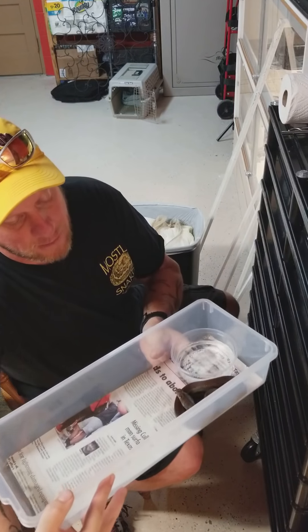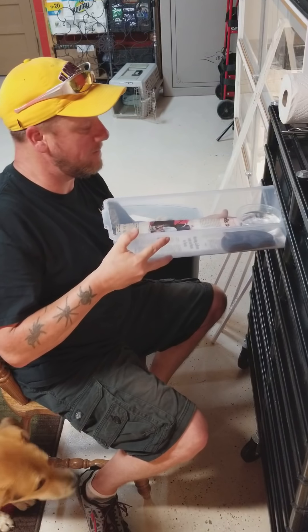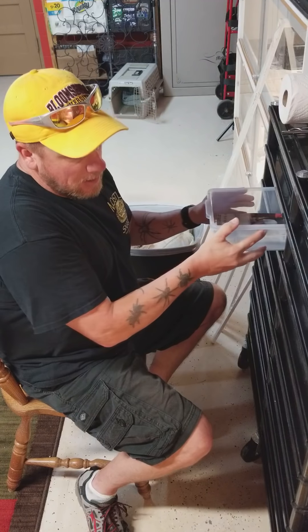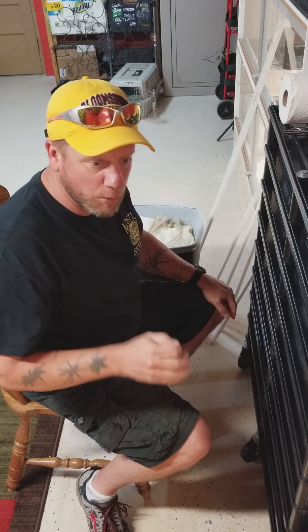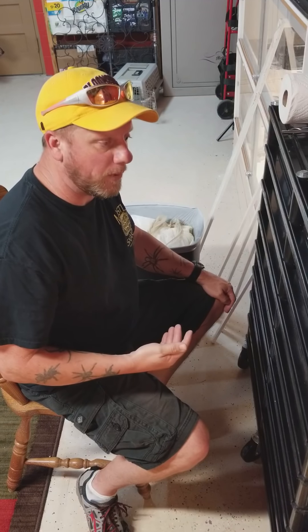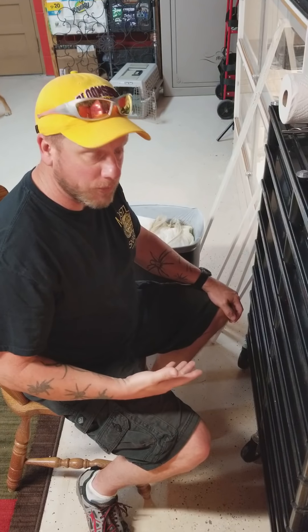We're not going to change this one out. Another beautiful golden child with the darkened shadow flames on the side. I've had several people ask me about golden child on golden child breeding — you get what's called a super golden child, and for the most part you have a neurological disorder called the wobbles.